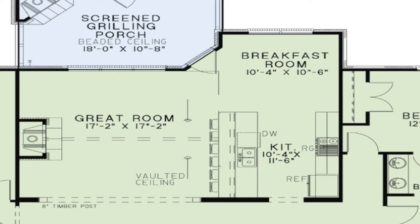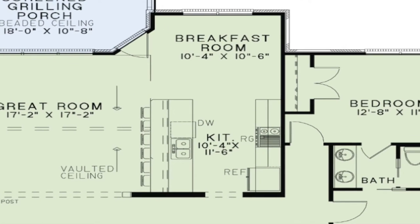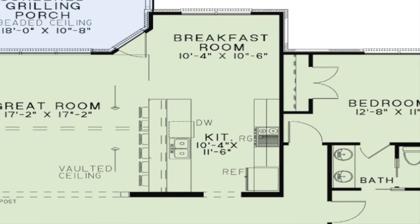In the kitchen you will find plenty of counter space. There is also a large eat-at bar.